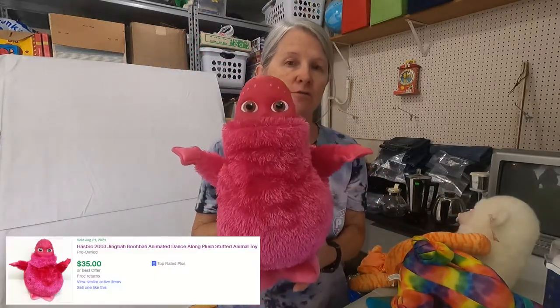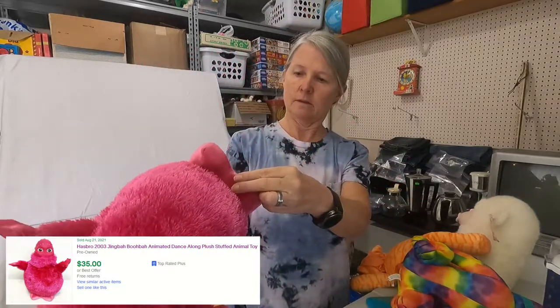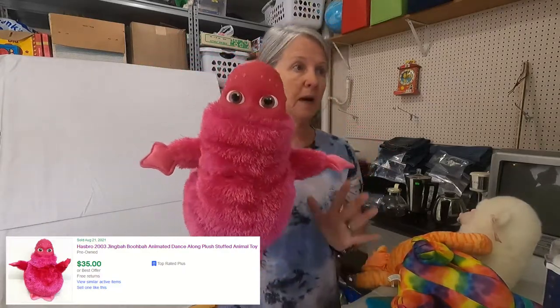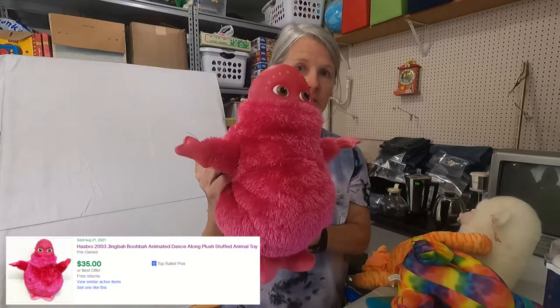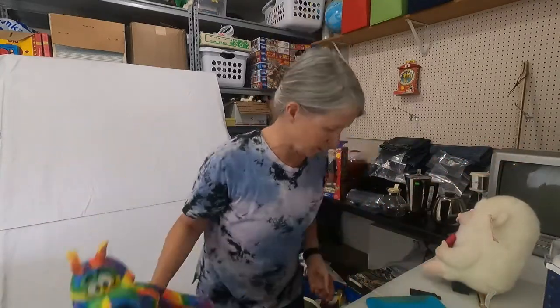This is Booba. I don't find these very often. It is animated — I tested it at one point and it did work. The battery's going low because it's supposed to jiggle, but these do really well. There's a smaller version that's not animated like this, but the Booba's probably about $35. It's kind of creepy looking — kind of in that whole Teletubbies and Booba PBS era, very weird.